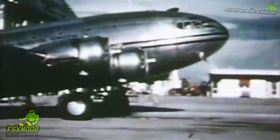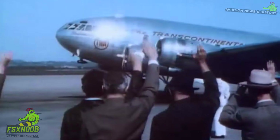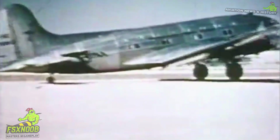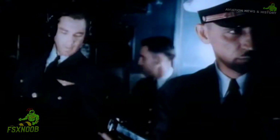The Stratoliner took to the skies for the first time on December 31, 1938, and it was a marvel of its time. It could accommodate up to 33 passengers and five crew members, offering a level of comfort and reliability that was unheard of back then. Powered by four Wright R-1820 Cyclone radial engines, it could cruise at around 220 miles per hour and had a range of about 1,500 miles.